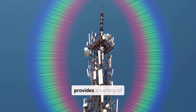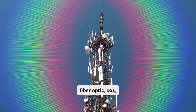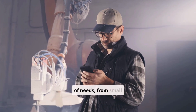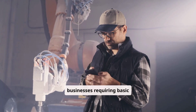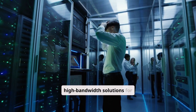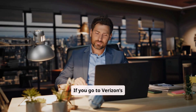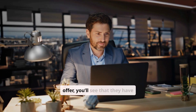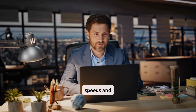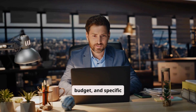Verizon Business Internet provides a variety of internet solutions, including fiber optic, DSL, and wireless options. They cater to a wide range of needs, from small businesses requiring basic internet access to large enterprises demanding high-bandwidth solutions for data-intensive applications. If you go to Verizon's website and take a look at what they offer, you'll see different plans with varying speeds and features. You can choose a plan based on your business size, budget, and specific requirements.